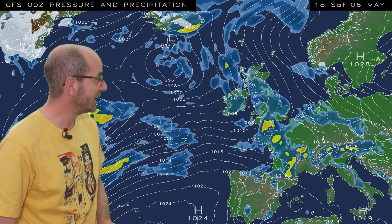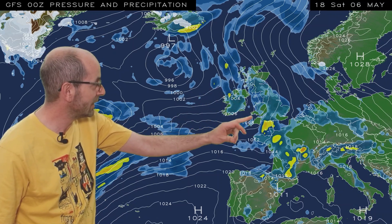The Coronation Bank Holiday weekend prospects are not looking great. This is the GFS at 18 GMT, Saturday the 6th of May. Rain affecting much of the UK, some heavy bursts there down to the south west. But at this range, the details are uncertain, and I will take a look in a little bit more depth later on.